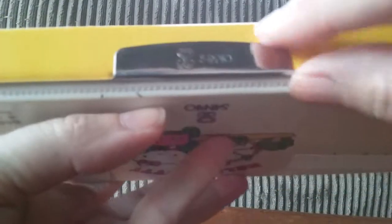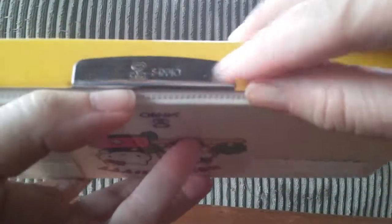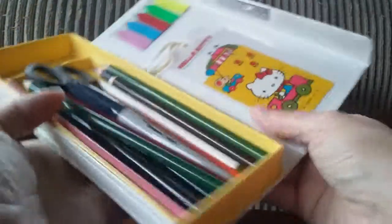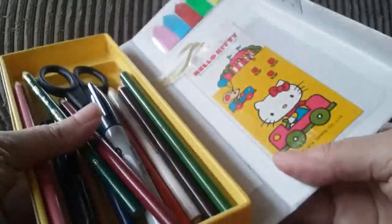And it has this nice little magnetic fastener on the side with the Sanrio logo and it opens. I still have the original bookmark that goes in it. It used to have a little tongue that would fold up here, but I cut it out so I can get to my stuff easier. And yes, I still use it today.